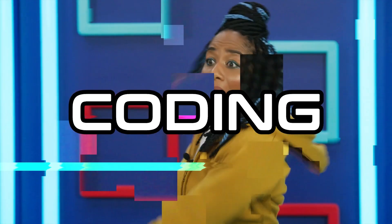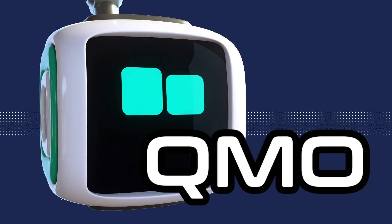This is Coding with Qmo! Hey big mates, Qmo is getting the next coding word from our pal Cosmo.